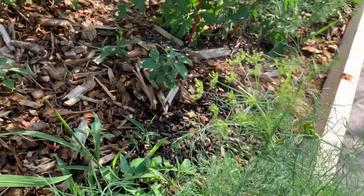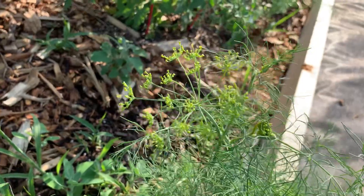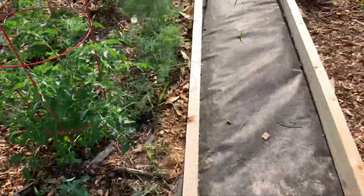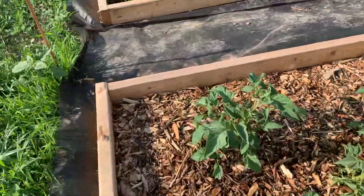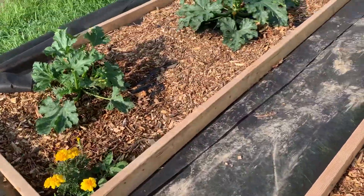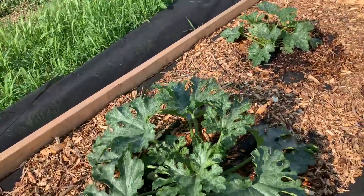And then the dill — look at the dill! It's actually getting the head of the dill, which is pretty exciting. It actually looks like dill now. I was very excited about that.